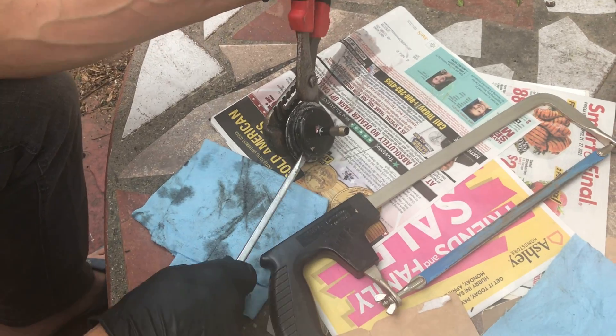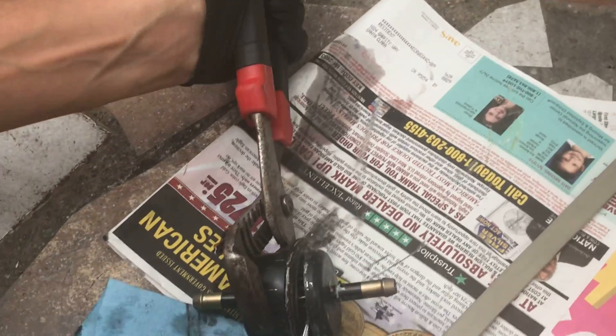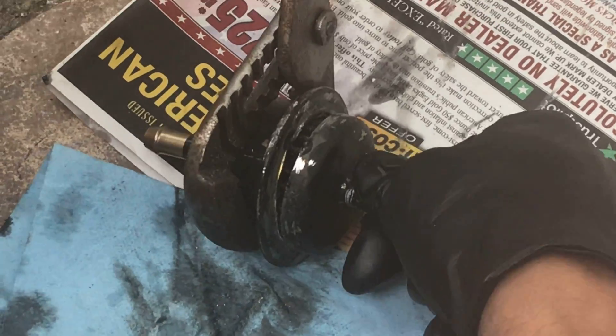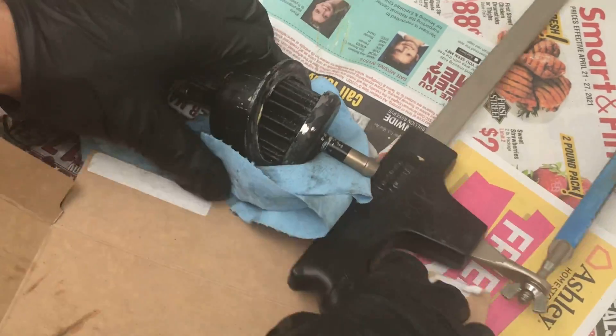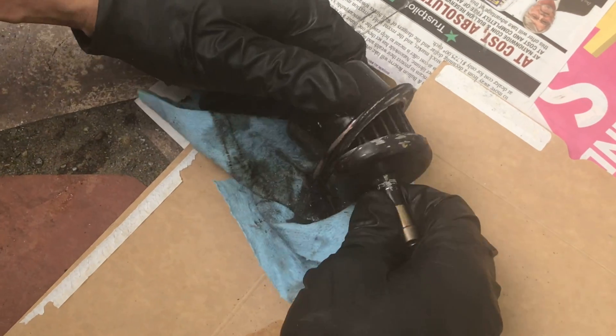I may have to cut all the way around it — just cut all the way around it, almost all of it. So this Honda had 183,000 miles, and this is the original transmission fluid filter.